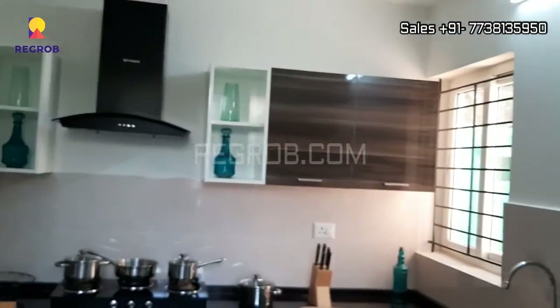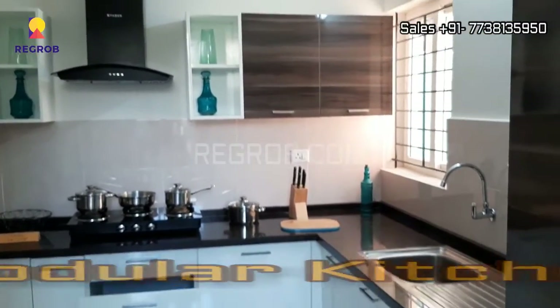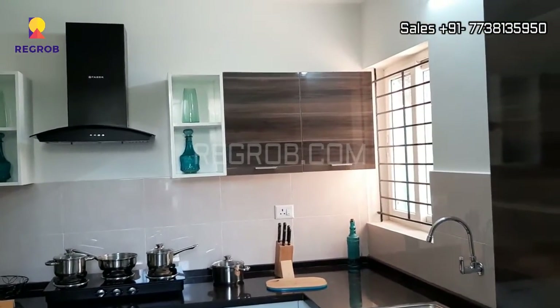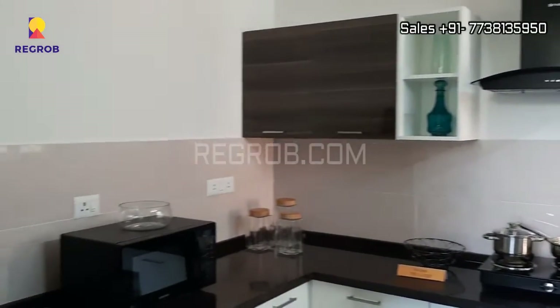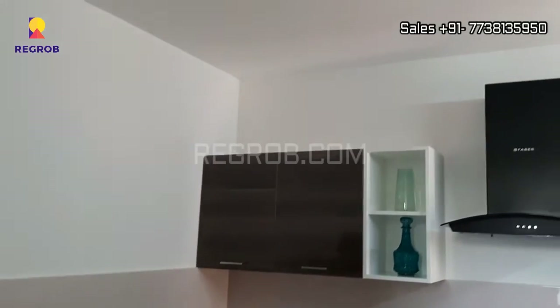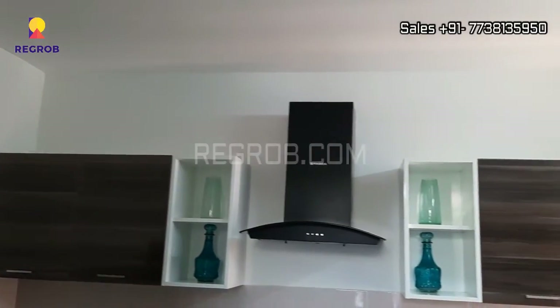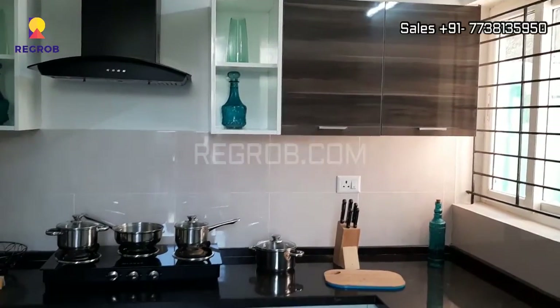Just opposite of the dining space we have the modular kitchen with efficient space. Very well furnished.